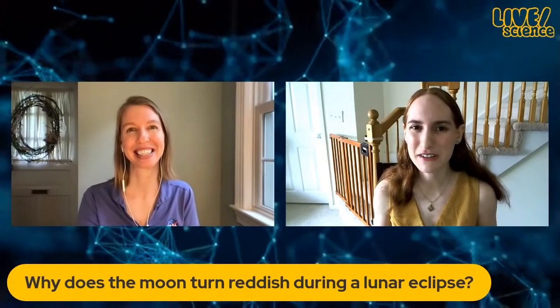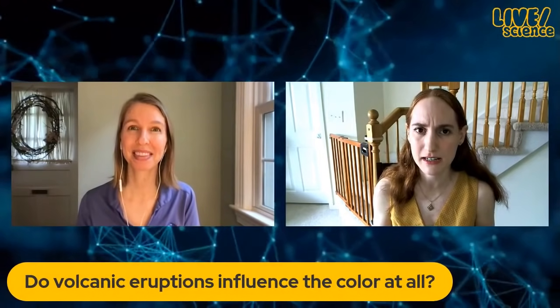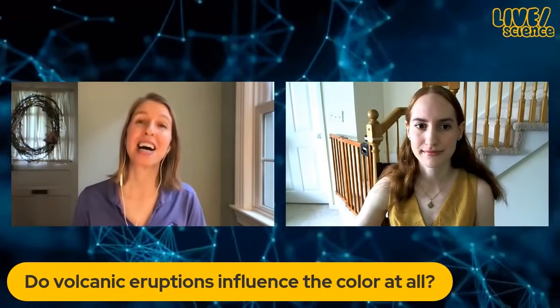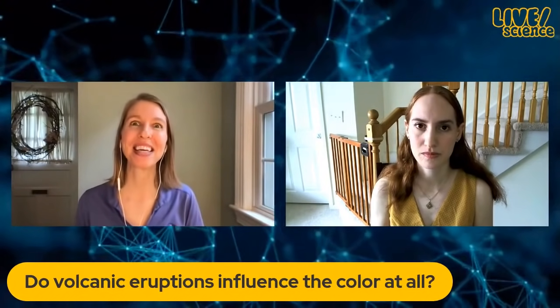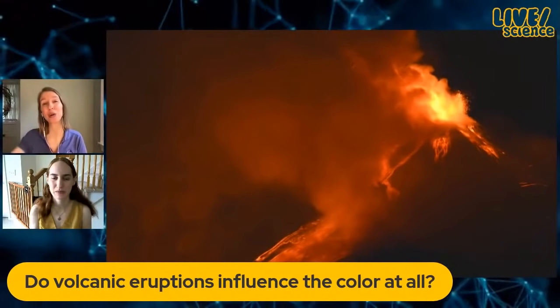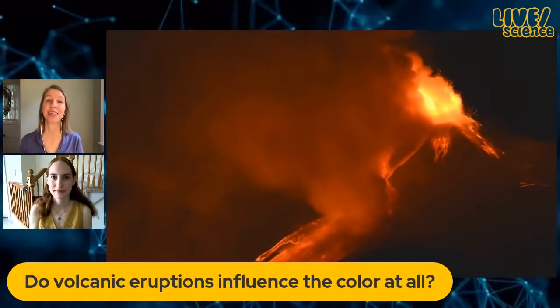There have been a few volcanic eruptions lately — is that going to influence the color at all? The dustier the atmosphere is, the better the color will be. We do actually see slightly different colors depending on where the moon falls in the earth's shadow and also depending on what's going on in the atmosphere.